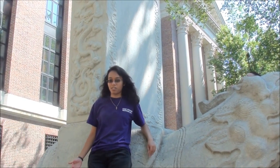Hi, I'm Sarah Fauzia. I'm a rising senior at Harvard College studying biomedical engineering. I'm an international student.